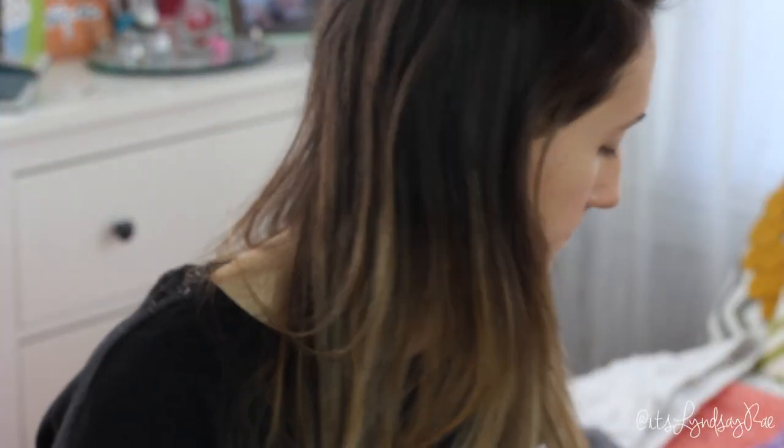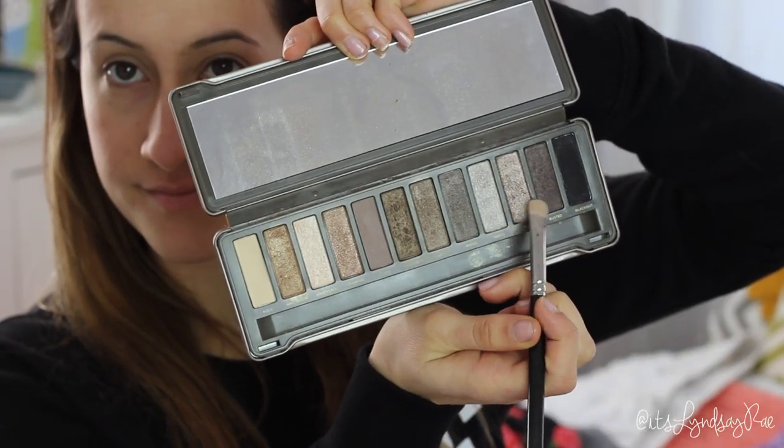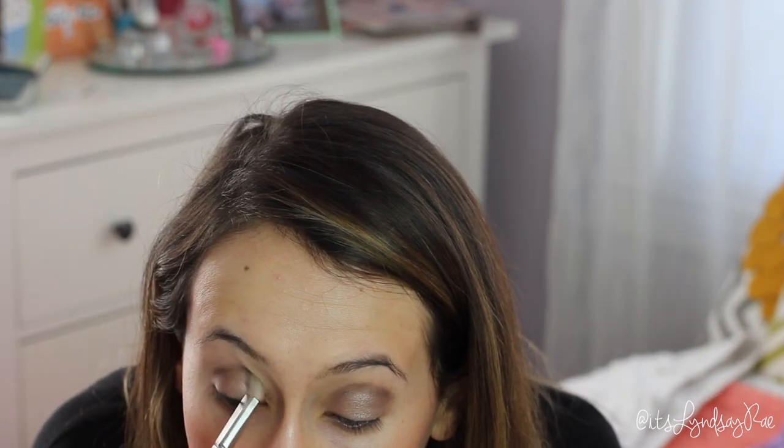For eyes, I'm applying Urban Decay Primer Potion to make sure all my shadows stay on. I'm using the Naked 2 palette — the first color is Verve, applied all over the lids. It's a really pretty color for going out at night or a special occasion. Then I'm using Busted in the crease — those two colors really complement each other very well.